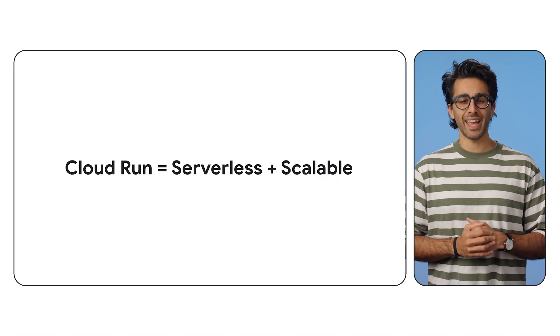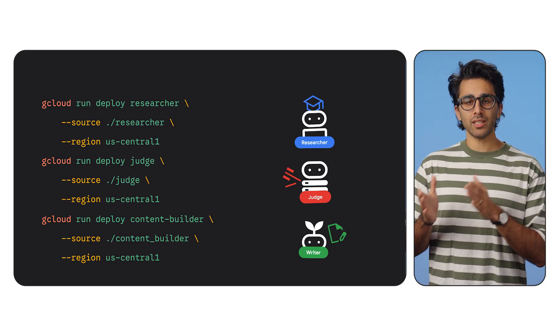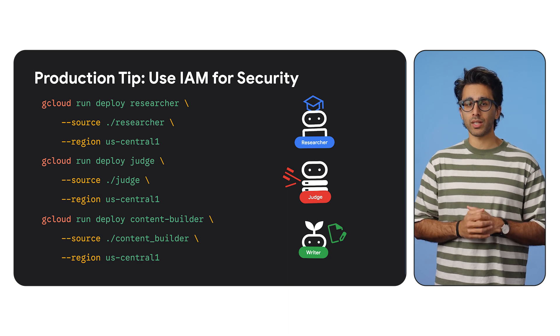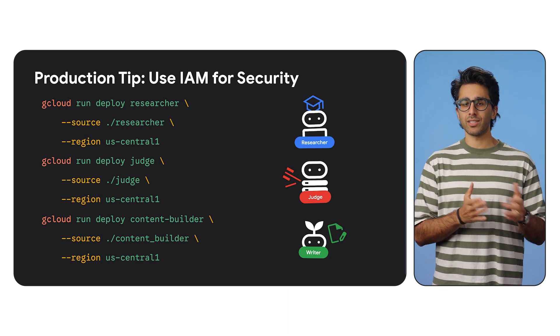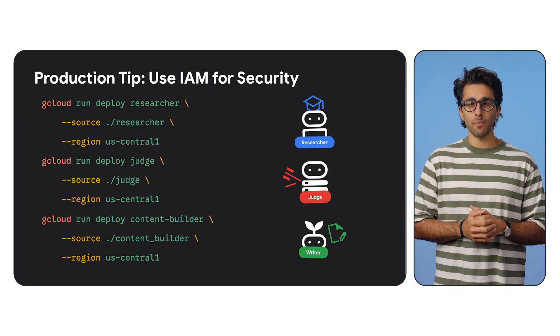Deployment is straightforward: we run 'gcloud run deploy' for each specialist first — researcher, judge, builder. They each get a unique, secure URL. A quick note on security: for this demo we're using allow-unauthenticated so they can talk freely to each other. In a real production app you'd use Cloud IAM so only your orchestrator is allowed to call your judge.